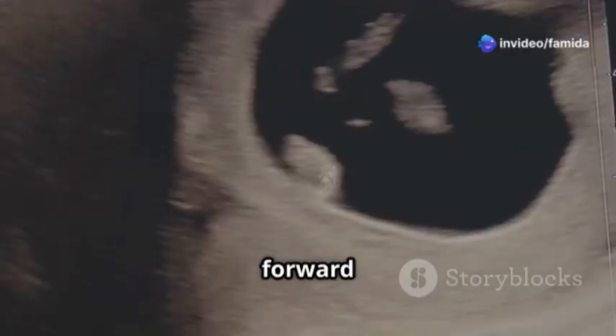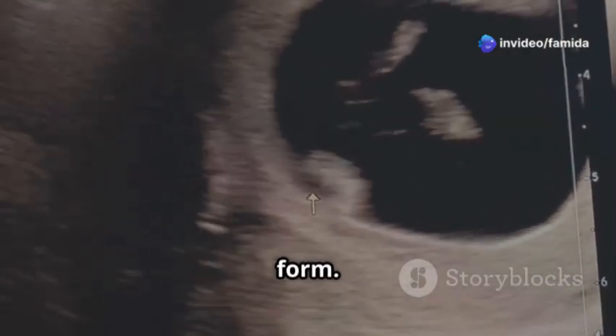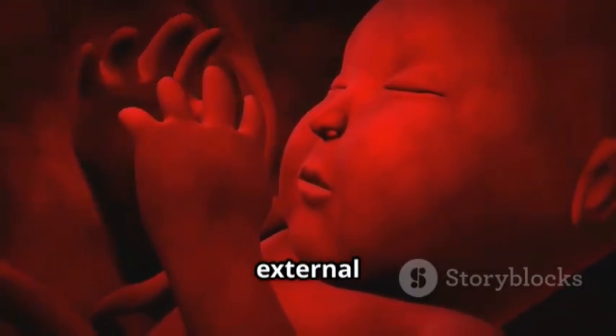Now let's break it down month by month. By the end of the first month, the embryo is about the size of a poppy seed. Fast forward to the second month and you can see fingers and toes starting to form. The brain is growing rapidly and the embryo begins to move inside the womb.